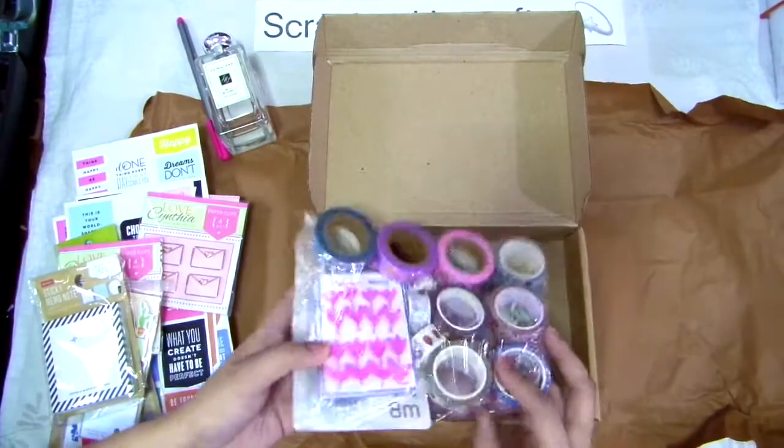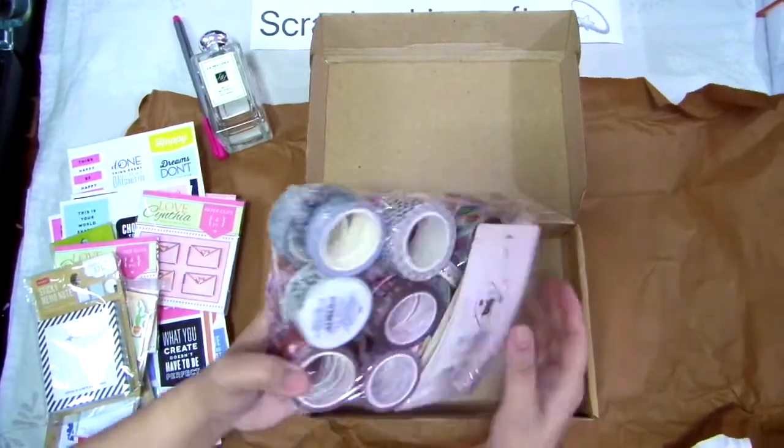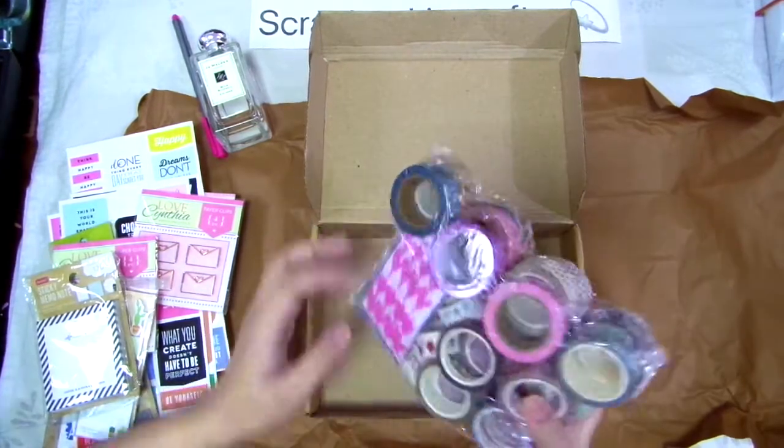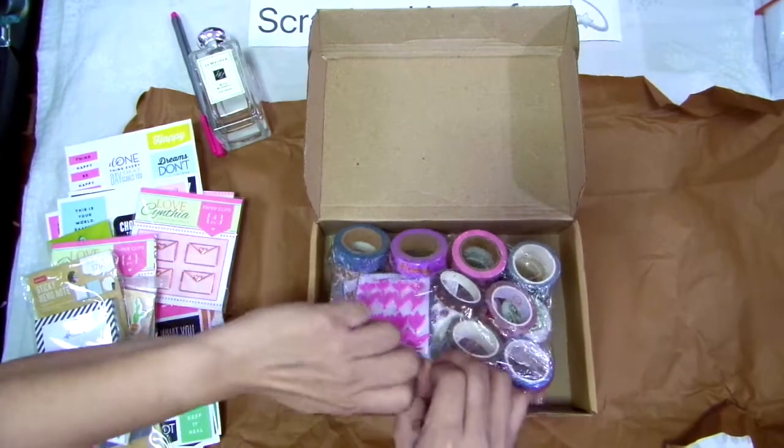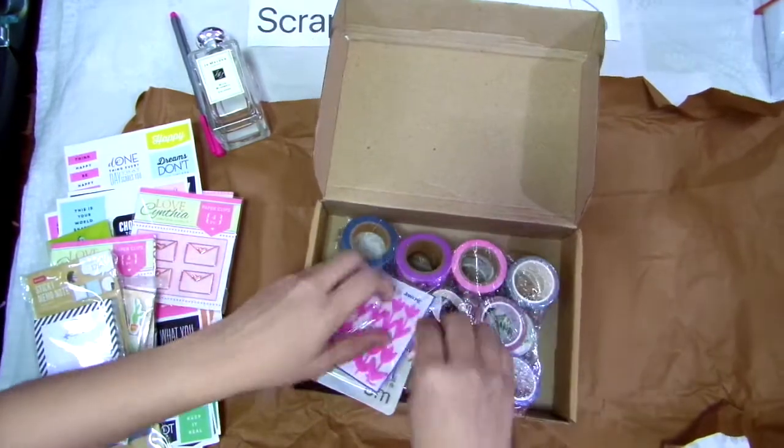So, anong meron dito? Sobrang napakaraming washi tapes na naggagandahan. Let me just show it to you guys para ma-excite din kayo katulad ng pagka-excite ko.